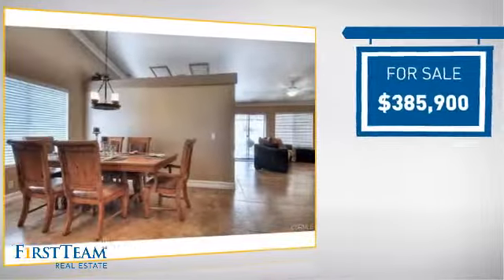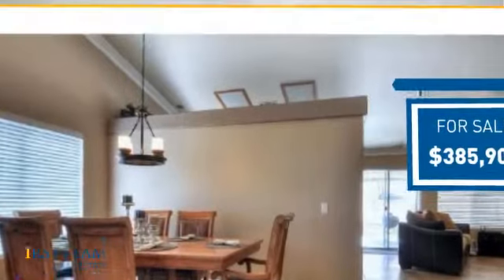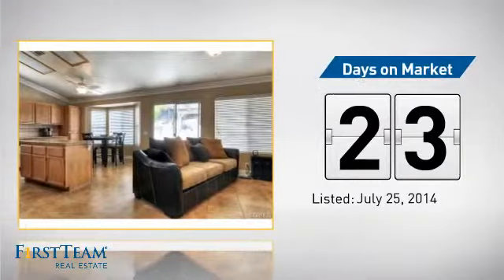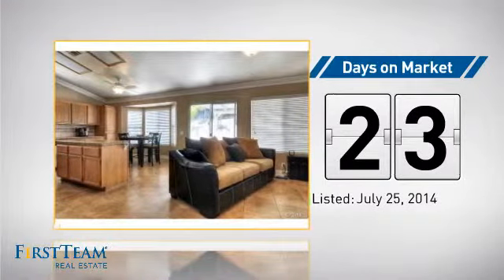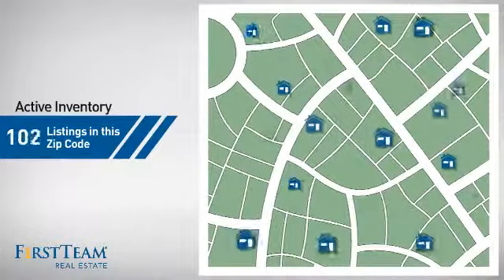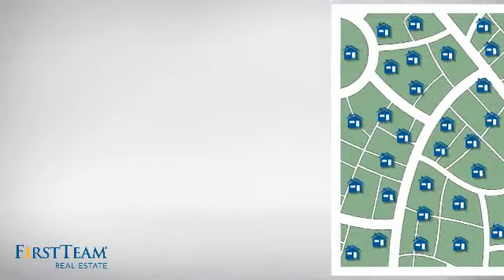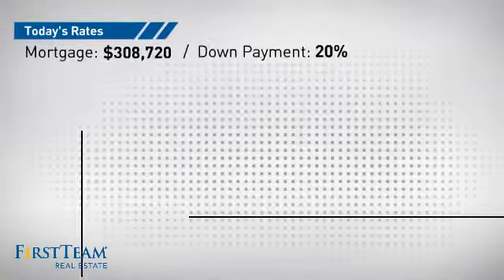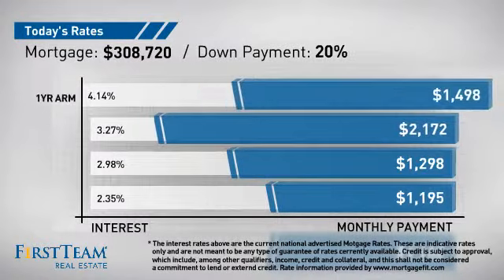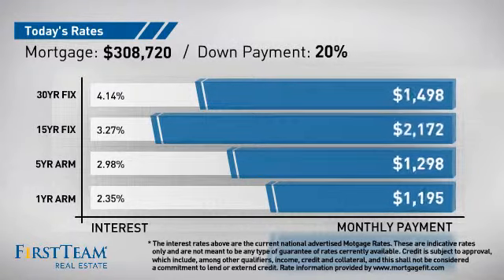Currently listed at just over $375,000, it's been on the market since July. Wondering how it stacks up against the competition? There are now just over 100 homes on the market within this zip code. If you're thinking about getting a mortgage for this property, you could be looking at these options with regards to current interest rates and monthly payments.